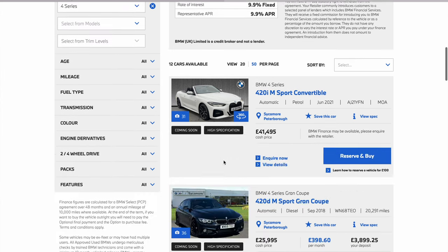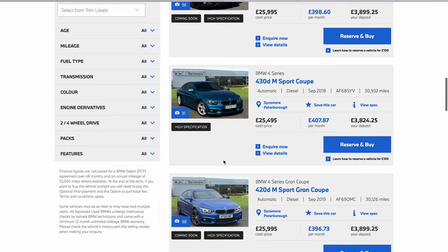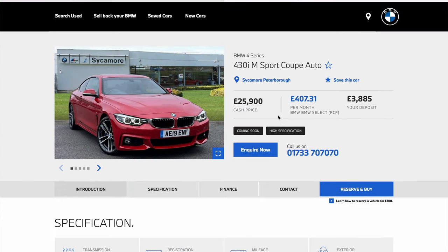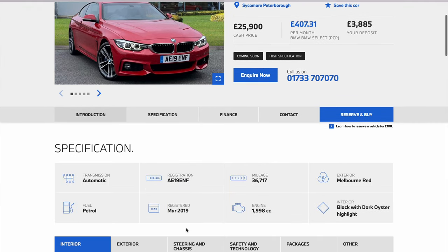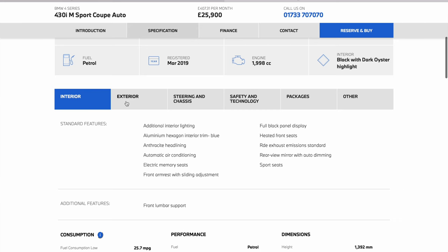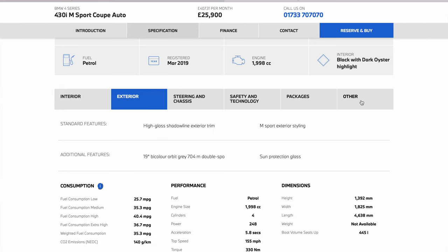Scrolling down, we can find an approved used four series such as this 430i M Sport. If you click on that, you can see things such as the cash price, the pay monthly price, and scrolling down will show you all of the details about the car such as interior and exterior features and other additional packages.